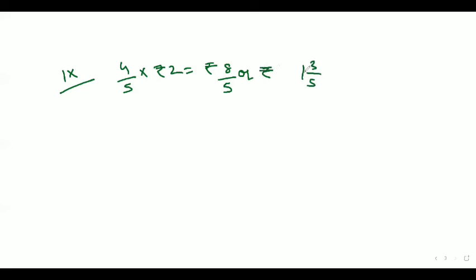The 9th question is 4 by 5 of Rs. 2. So that would be equal to Rs. 8 by 5, or Rs. 1 whole number 3 by 5. This is our answer.